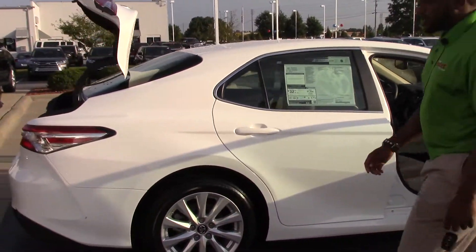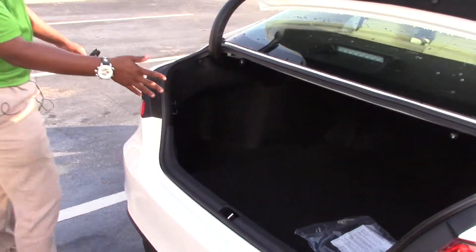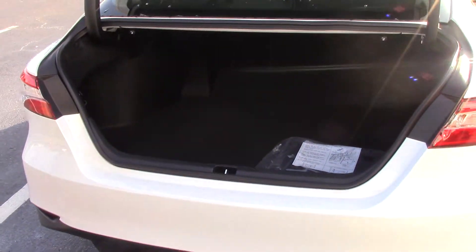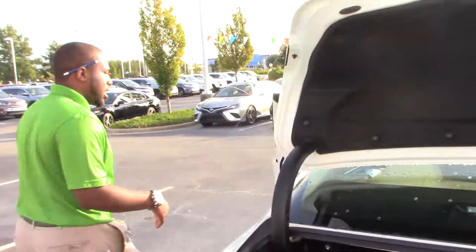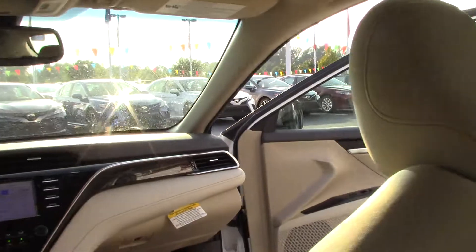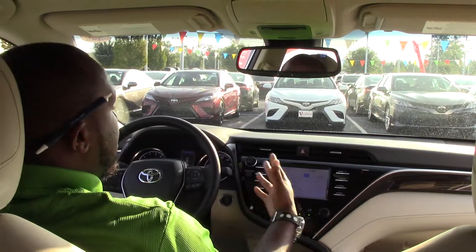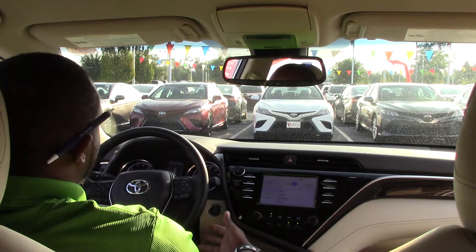Now around to your trunk space — we have a spacious trunk space for all different types of accessories. Now for a couple of features inside: it comes with a push button start, Bluetooth capability, and cruise control.